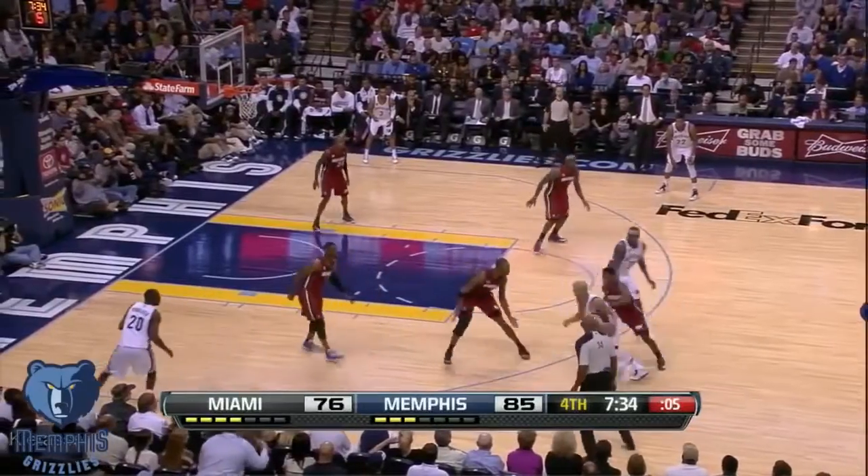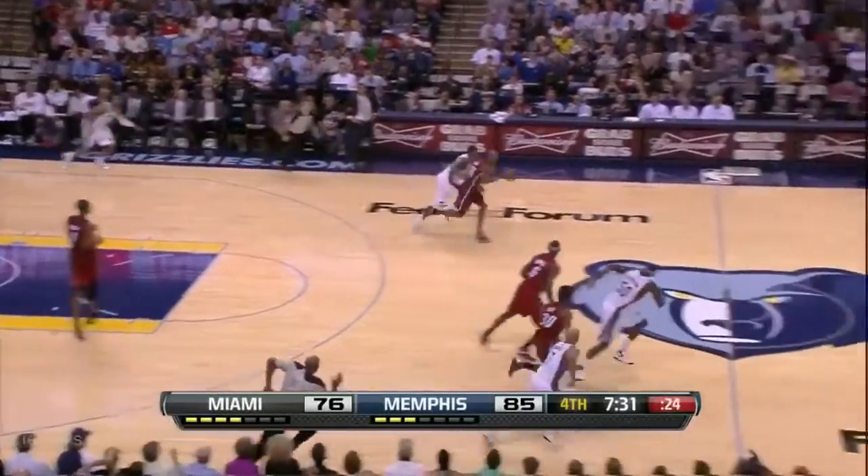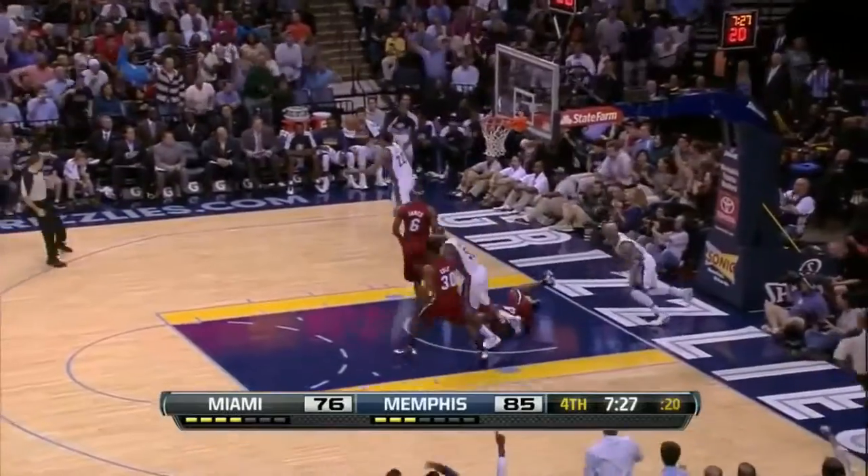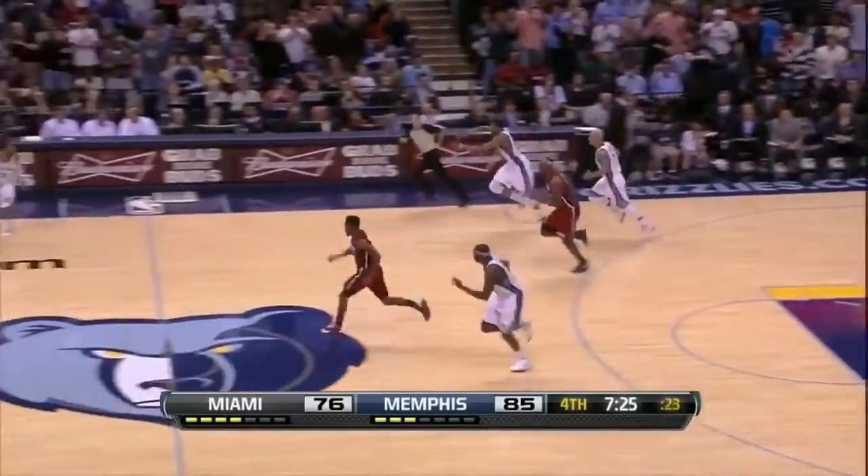Shot clock down to five. Bayless double team, need some help. Bad pass thrown cross court — Ray Allen. Blocked by Bayless! Oh, my goodness. What a play.